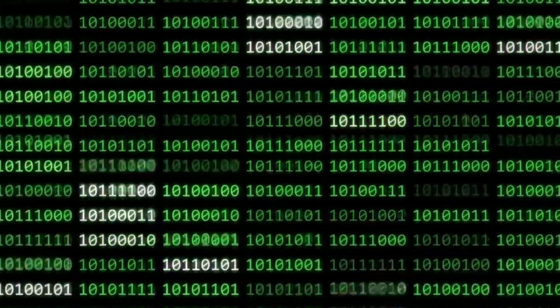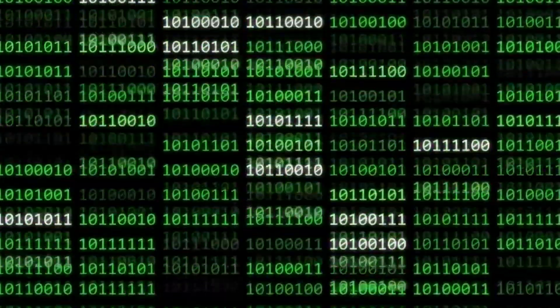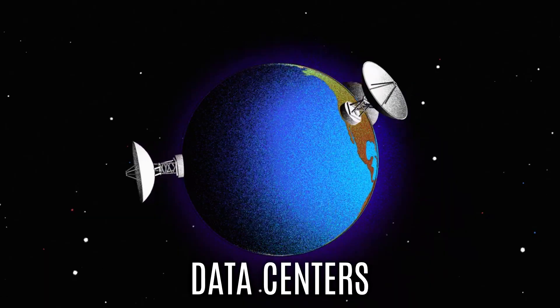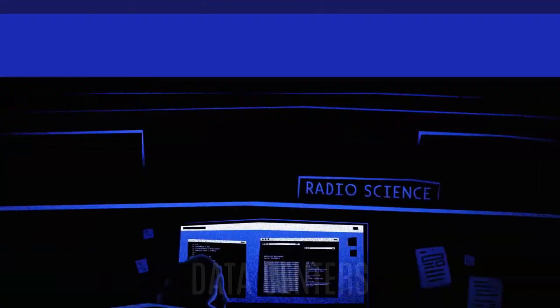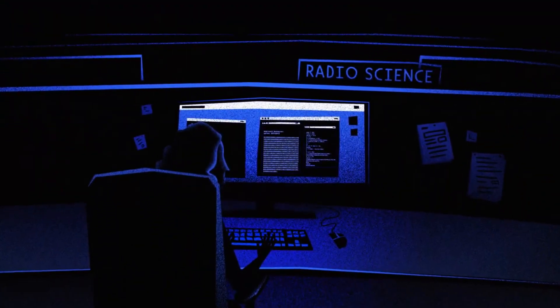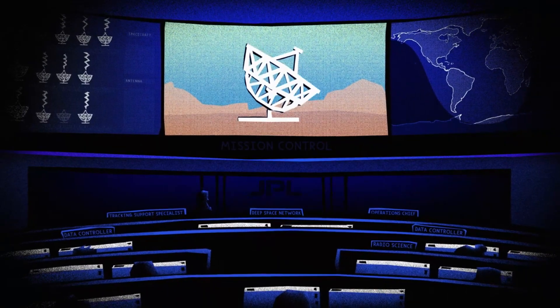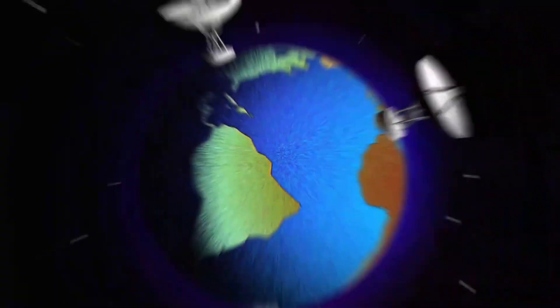Upon arrival, the binary data undergoes further processing within specialized data centers. Here, it is meticulously analyzed and converted into human-readable formats, such as numerical values, graphs, or images. These transformed data sets serve as valuable resources for scientific analysis and research endeavors.